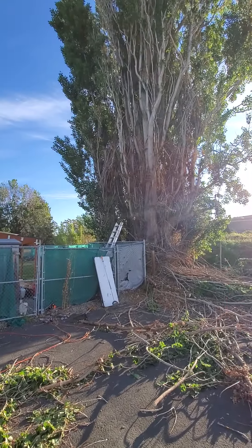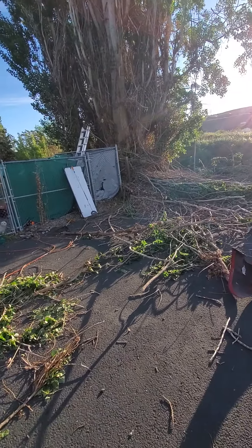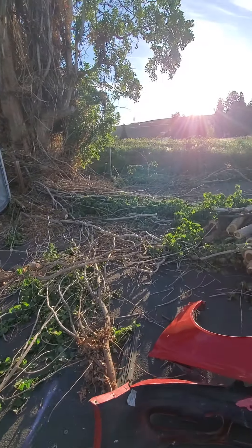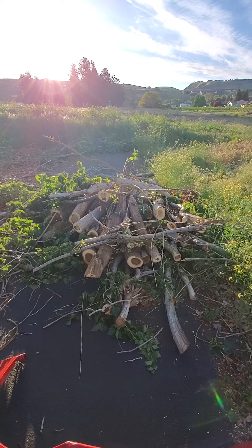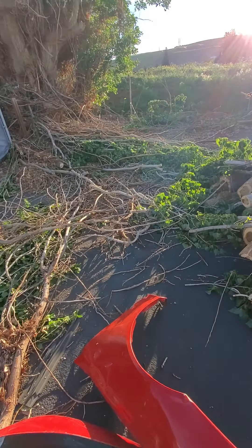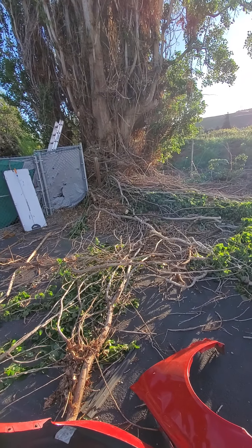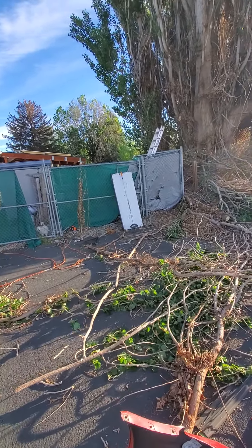Here's the tree and I've started whittling away on it. You can see all the debris on the ground here. This is a pile of the bigger branches I've cut off. I've hauled about three trailer loads of the smaller stuff to my buddy's house, because he'll just put it in a pile and let it turn back to earth eventually.